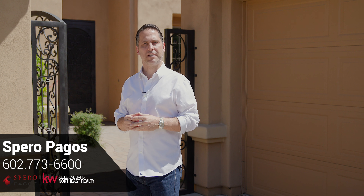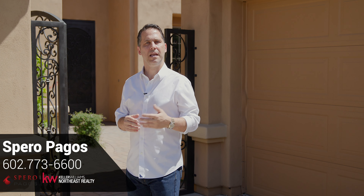For more information on this property or to schedule a private showing, contact me, Spiro Pegas, at 602-773-6600. Thank you.